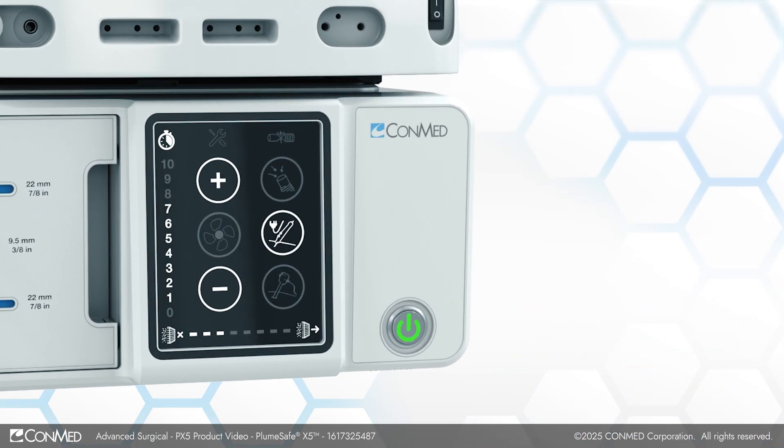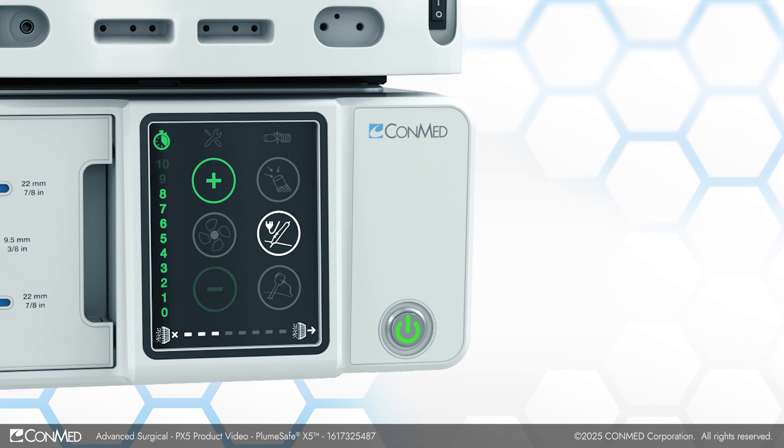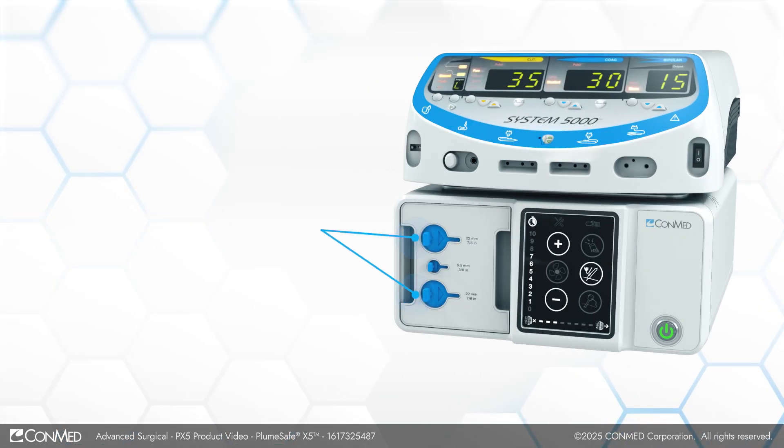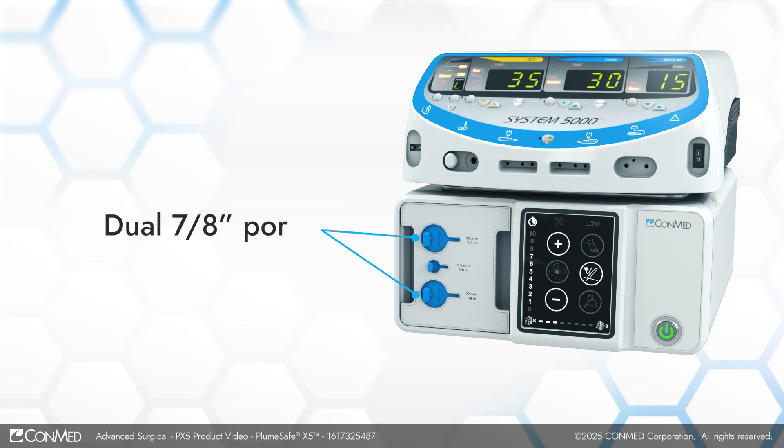Adjustable extended runtime settings ensure the operating field is cleared after each surgical maneuver. Dual 7-8 inch ports permit connection of two smoke pencils simultaneously.